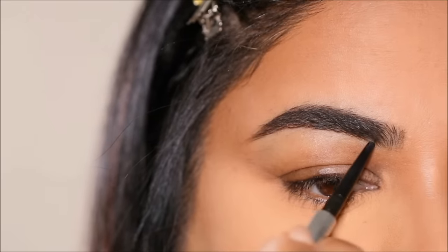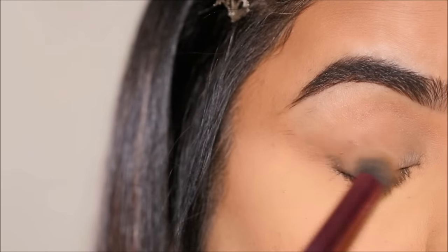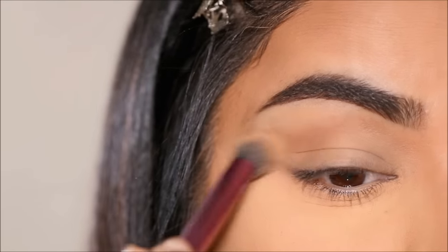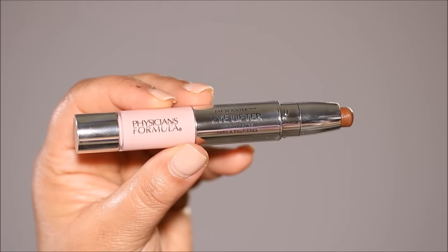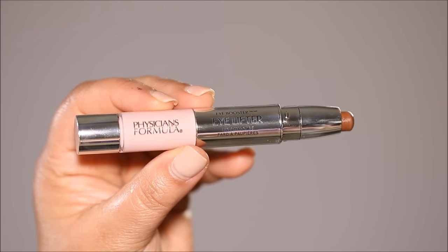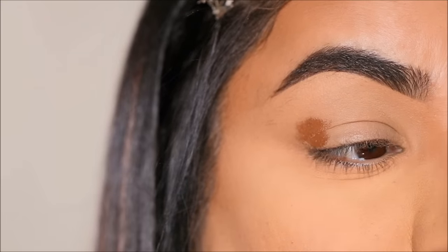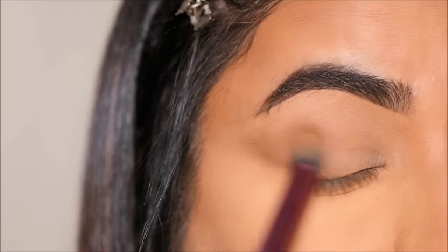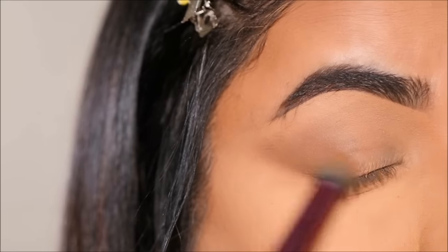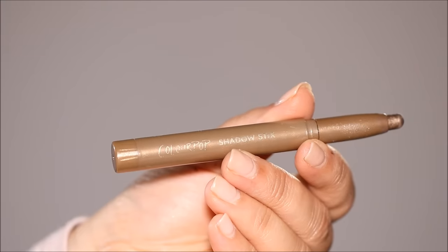With the rest of the concealer left on my concealer brush, I'm going to quickly clean up underneath my brows as well as on my lids. This is a new product from Physicians Formula called the Eye Booster Eye Lifter — it's so handy and easy to use. I'm going to use the contour side of it in the very outer corner and quickly blend it out with my concealer brush to contour my eye and give that lifted, elongated effect.